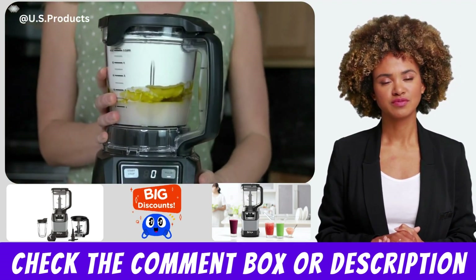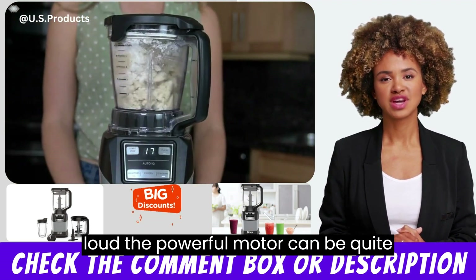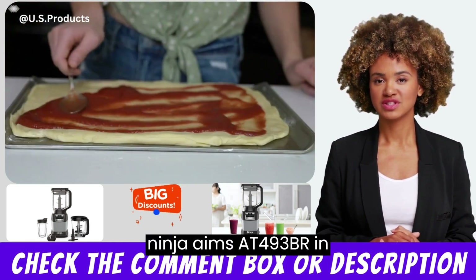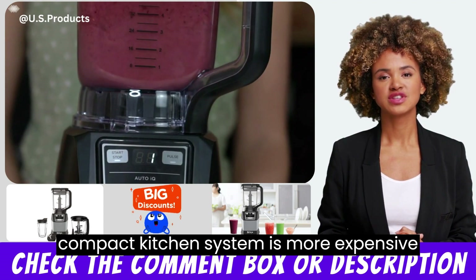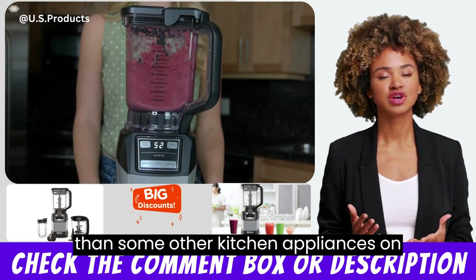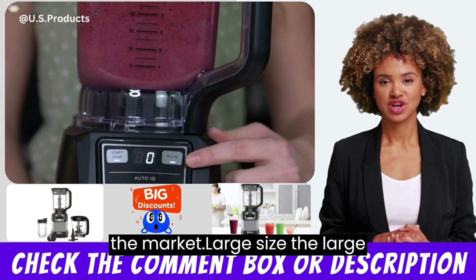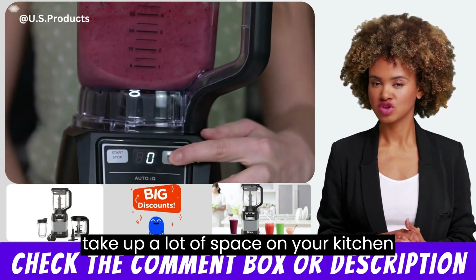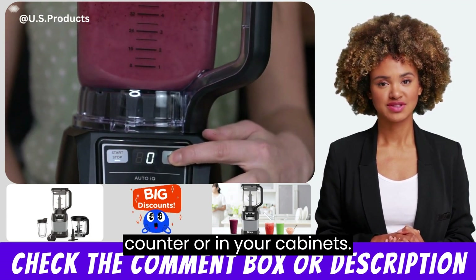Cons: Loud — the powerful motor can be quite loud when in use. Price — the Ninja Amzit 493 BRN compact kitchen system is more expensive than some other kitchen appliances on the market. Large size — the large blender pitcher and processor bowl may take up a lot of space on your kitchen counter or in your cabinets.